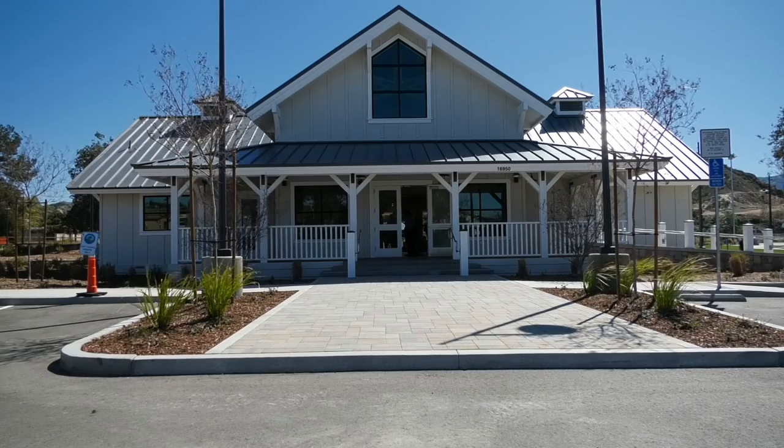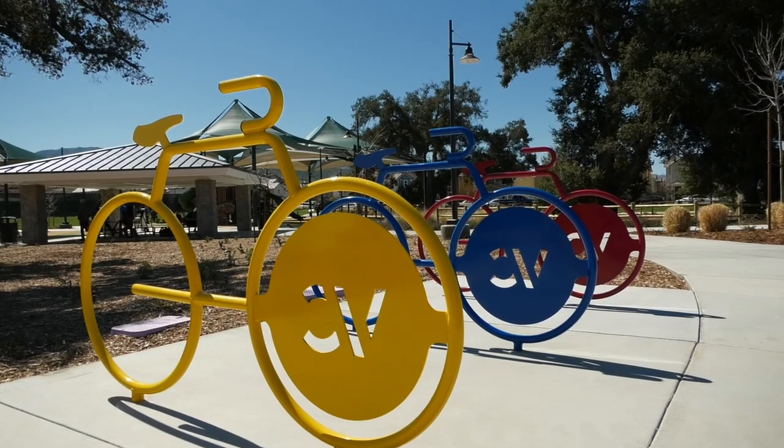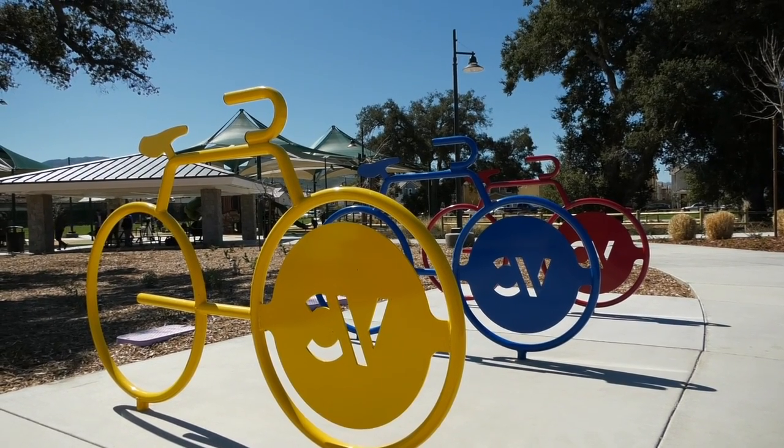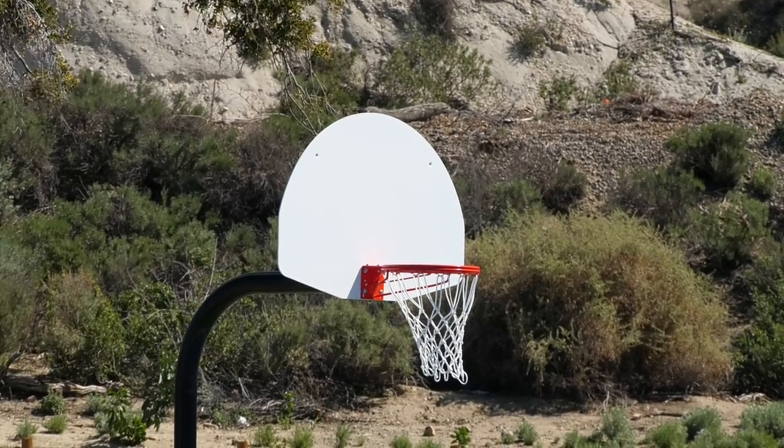Last Monday, the city of Santa Clarita held a ribbon-cutting ceremony for the opening of its 36th park. Vista Canyon Park, located in Canyon Country, is an 11-acre park which features a playground, three pickleball courts, a tennis court, a full-size basketball court, and walking trails.